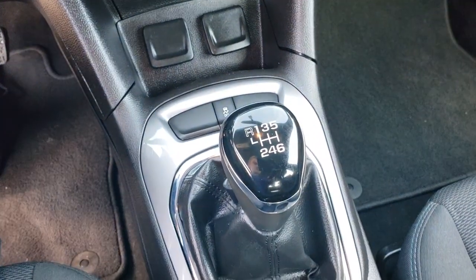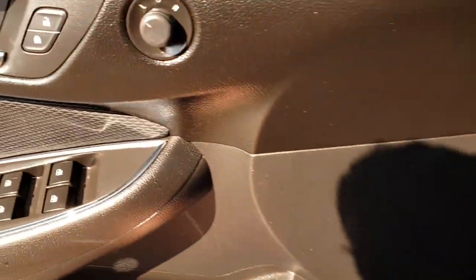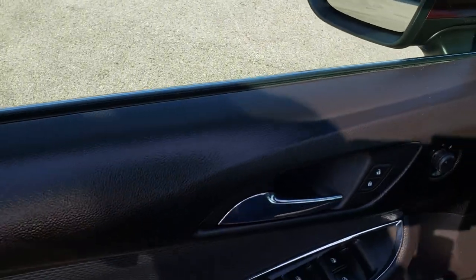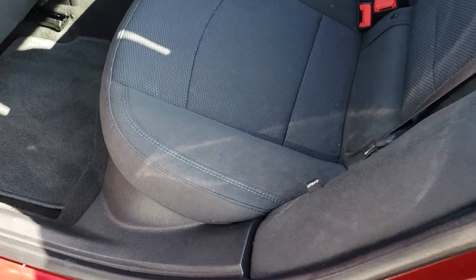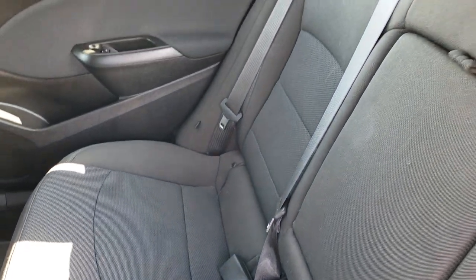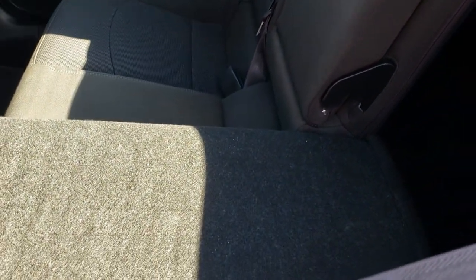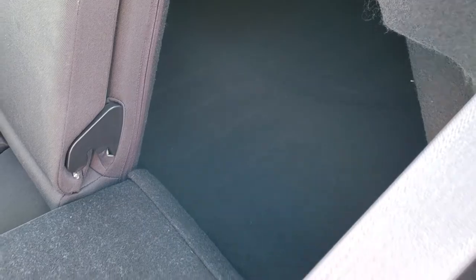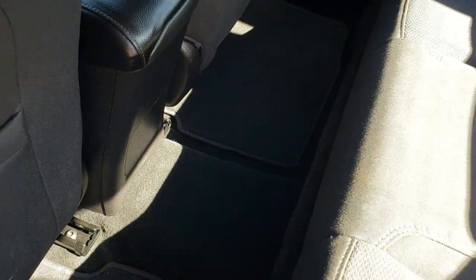Of course this one is a six speed manual as well, and your stability control is right there. The back seats are just as clean as the front seats — there are no rips or tears back here either, very nice condition. It has the LATCH child safety system, and these seats do fold down for extra storage — both sides go down. There is a latch for your car seats, factory floor mats, and the carpeting is very clean back here.